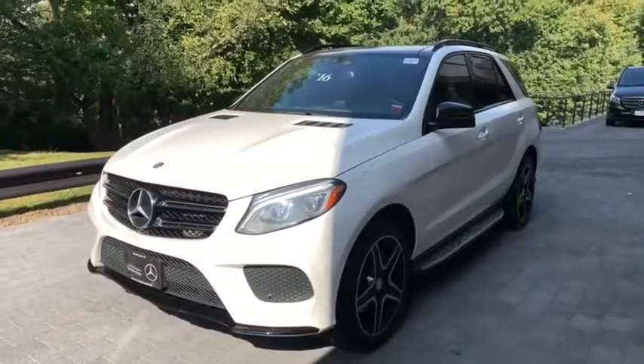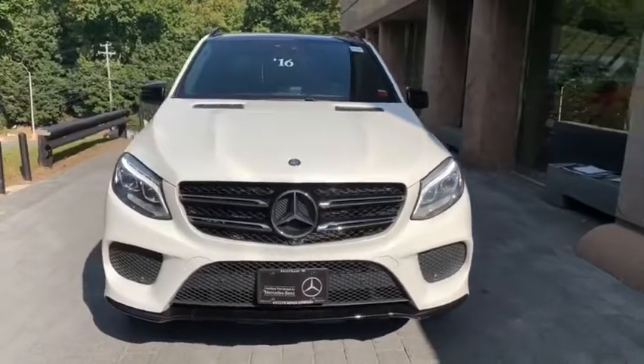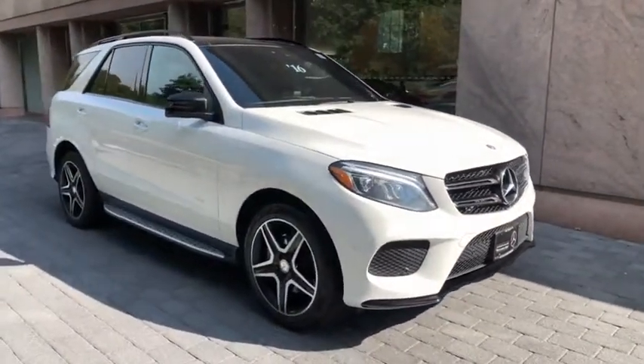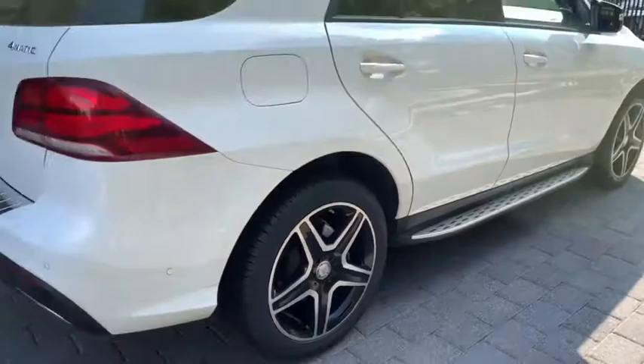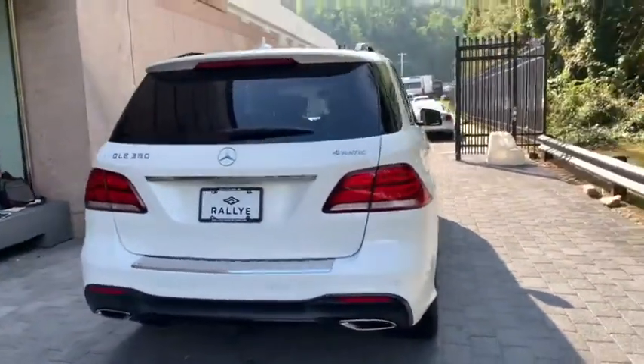We are pleased to show you the 2016 Mercedes GLE. The GLE comes with the full Mercedes luxury experience. It combines the sports sedan performance with SUV stability. It comes with beautiful, serene-looking interiors and a command system that is close by to access every setting under the sun.